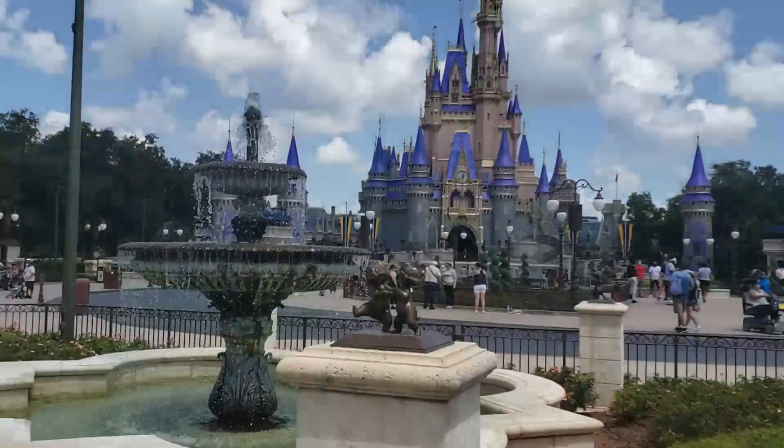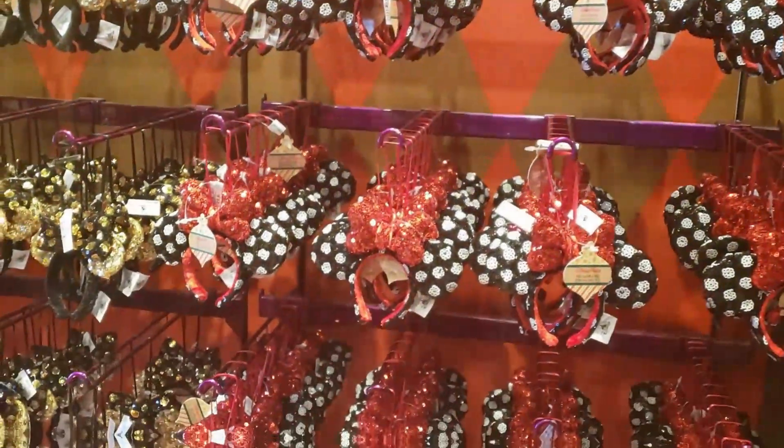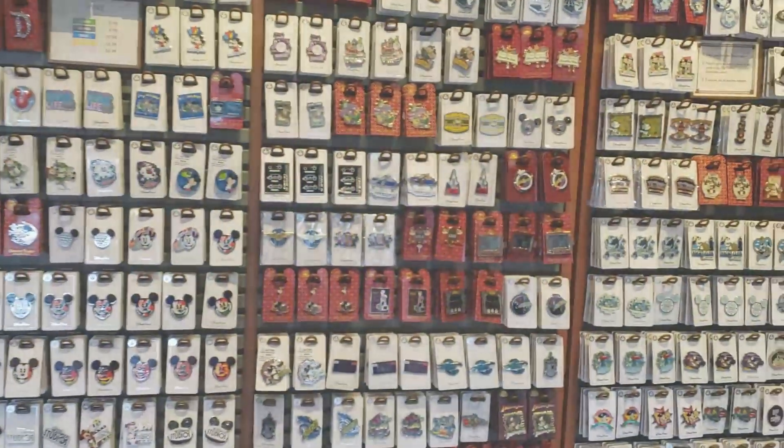Hello everyone and welcome back to The Pin Guys, where we cover the latest online collectible pin releases available from the world of pin trading and collecting. I'm your host, Aria. These are the latest pins available online.